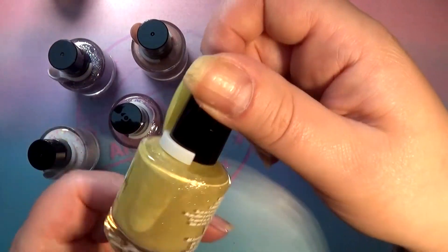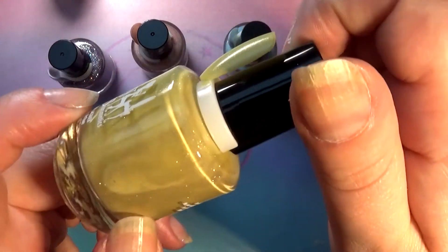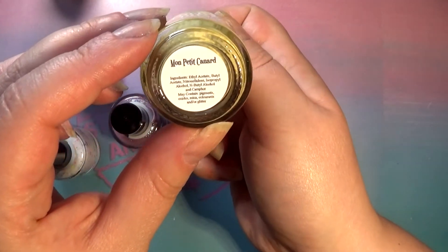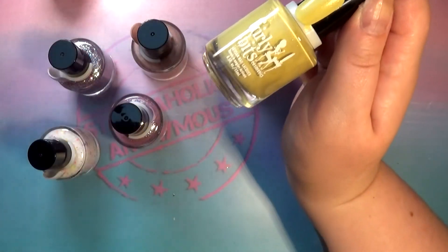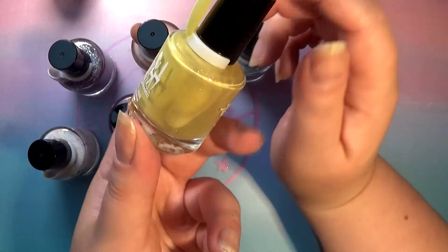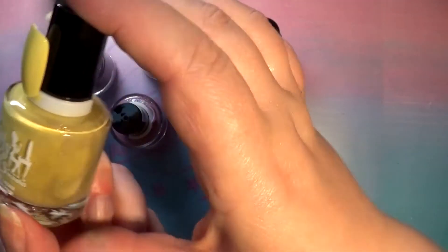Next up is this mustardy yellow with all of the glitter in there. This one is called Mon Petit Canard — and Canard I know means duck — so it means 'my little duck,' and it's yellow, so that's very fitting.